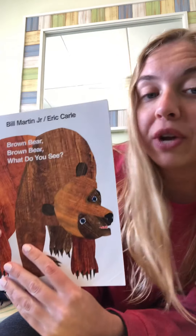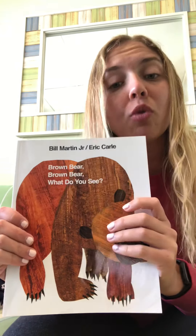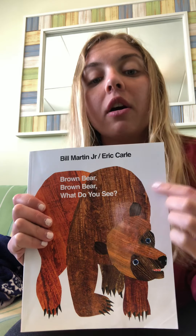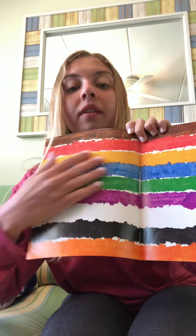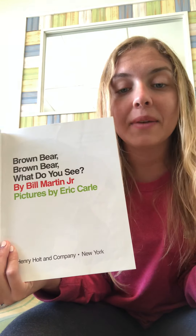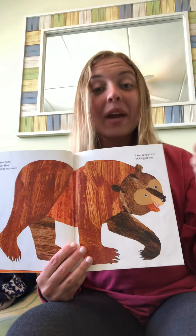The book is written by Bill Martin Jr. He's the author — he wrote the words to this story. The pictures are made by Eric Carle. Eric Carle is the illustrator. That means he made the pictures. Remember, if you know the words, you can say it with me, okay?